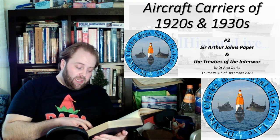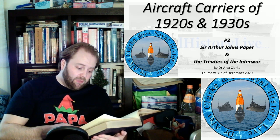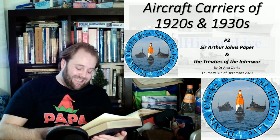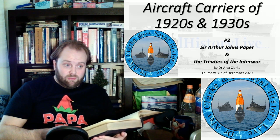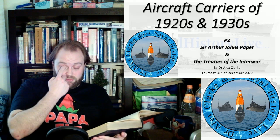The London Treaty defines an aircraft carrier as any surface vessel of war, whatever its displacement, designed for the specific and exclusive purpose of carrying aircraft, and so constructed that aircraft can be launched therefrom and landed thereon. By the Washington Treaty, standard displacement must not exceed 27,000 tons and the calibre of the gun must not exceed 8 inches. The British Empire and the United States may each have a total tonnage of carriers of 135,000 tons, Japan 81,000 tons, and France and Italy 60,000 tons each.